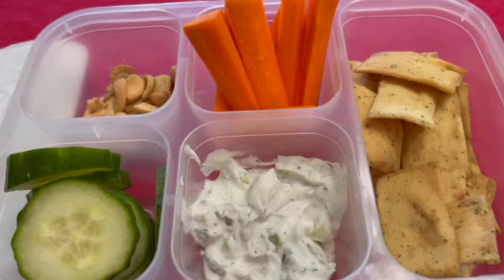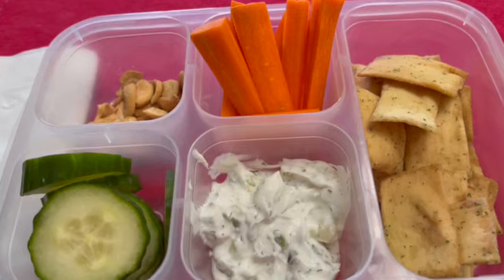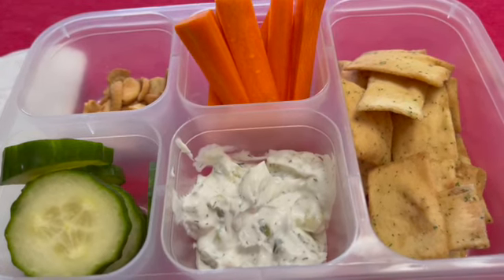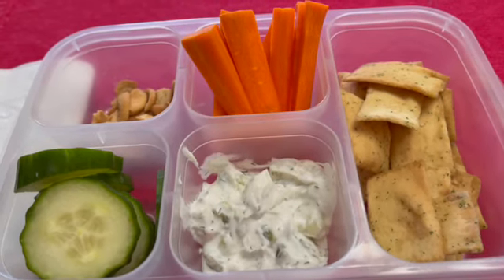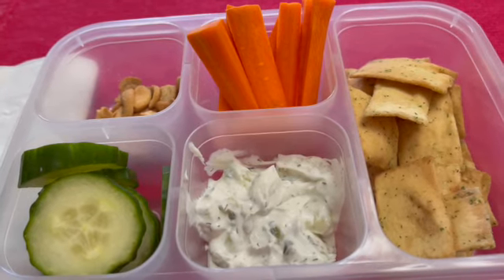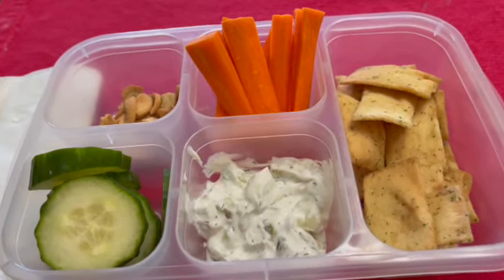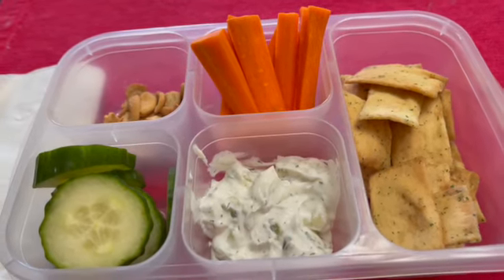In another compartment I have some cashews — 100 calories worth. The total for this lunch is 318 calories. Normally I would probably put cheese in one of the compartments, but it didn't really fit this flavor profile. I do have a video on my channel showing other snack box ideas, which I'll link in the description.